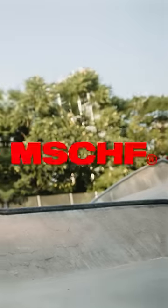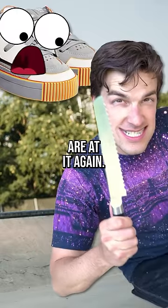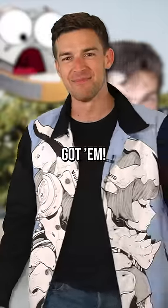This purse is for ants. Mischief! Makers of the gobstomper shoe that we previously destroyed in a short are at it again. This time it is personal. Boom! Got em! Dad jokes for the win.